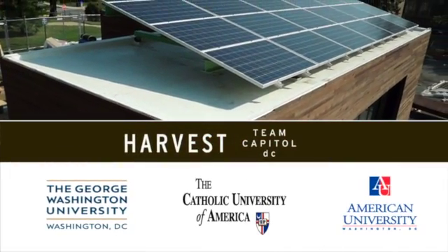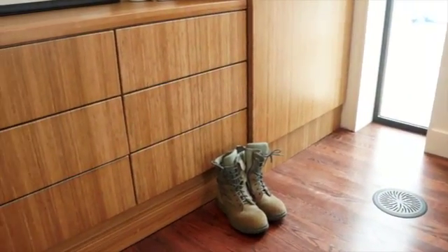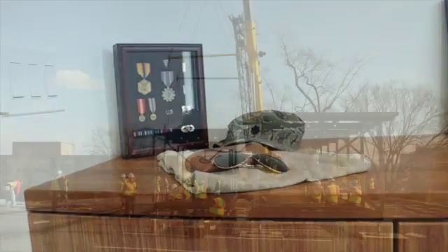the Catholic University of America, and American University. Fulfilling one of the team's main goals, Harvest Home will be donated to a San Diego nonprofit organization as a transitional home for wounded U.S. military veterans.